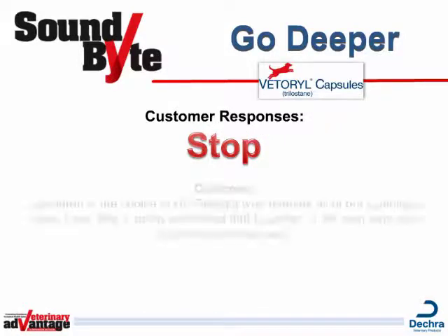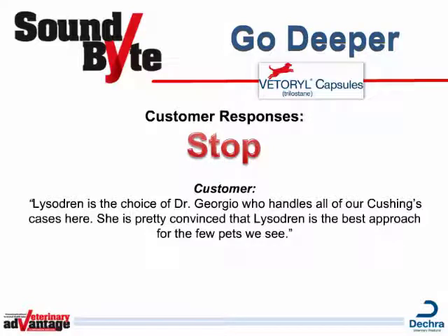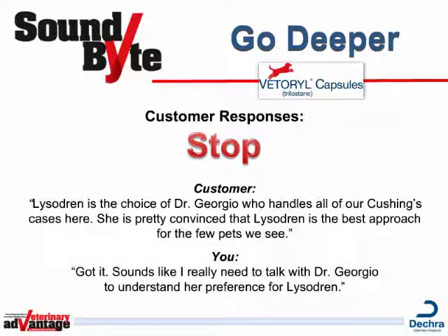Or your customers may present what we call a stop response by saying, Lysodren is the choice of Dr. Giorgio, who handles all of our Cushing's cases here. She's pretty convinced that Lysodren is the best approach for the few pets we see. Here's how to keep the conversation going: Got it. Sounds like I really need to talk with Dr. Giorgio to understand her preference for Lysodren.